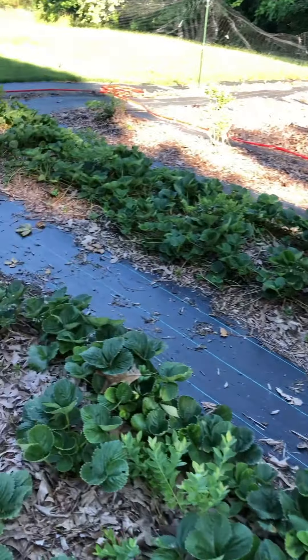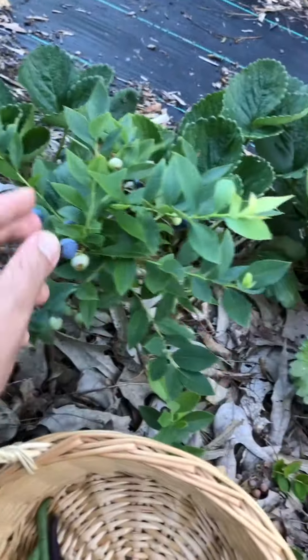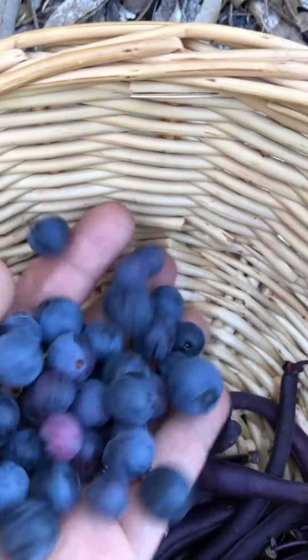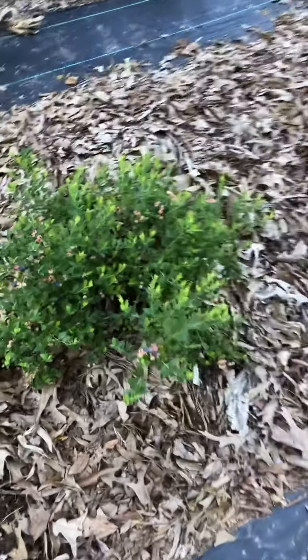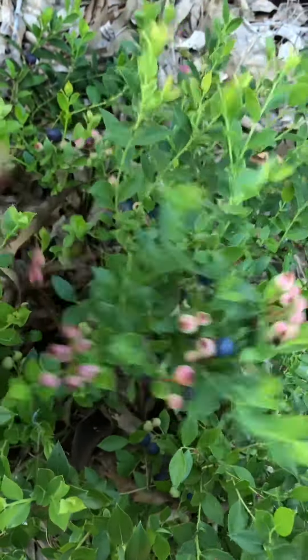I'm in the berry patch now and I'm going to collect some blueberries. I'm going up and down my rows and even though my blueberries are just beauties, they are popping right now. I can't wait to fully fill out the berry patch and to see what it'll look like 10 years from now.